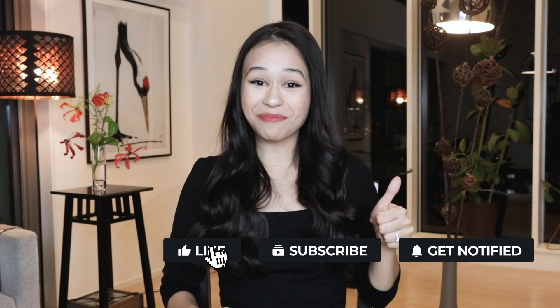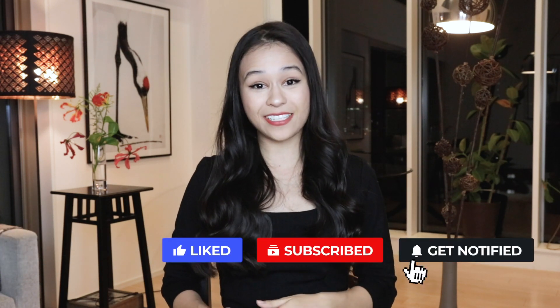Hi, I'm Erica. I'm a lawyer and I love talking about personal finance. Before we get started I'd really appreciate it if you could hit the thumbs up and subscribe if you haven't already — it's really going to help the channel grow.